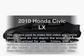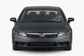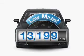Introducing the 2010 Honda Civic. If you're looking for an automobile with great attributes, look no further. Get more for your money with this vehicle that features low mileage and dependability.